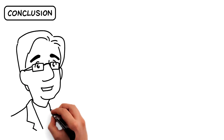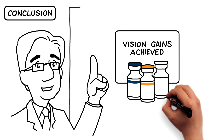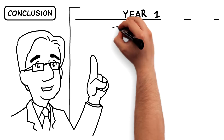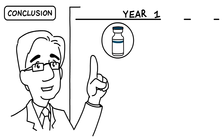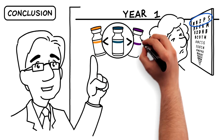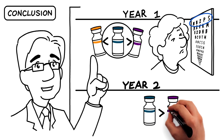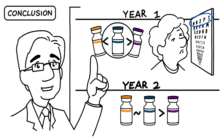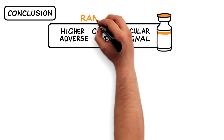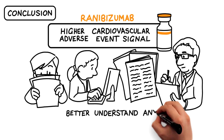In conclusion, Protocol T demonstrated that substantial visual gains are associated with the administration of each of the three anti-VEGF agents for the treatment of DME. There were significantly greater improvements following aflibercept treatment in the first year for patients with the worst baseline vision versus both ranibizumab and bevacizumab. At the end of the second year, aflibercept remained statistically superior to bevacizumab, but was not significantly superior to ranibizumab. The higher cardiovascular adverse event signal associated with ranibizumab treatment deserves further investigation to better understand any clinical implications.